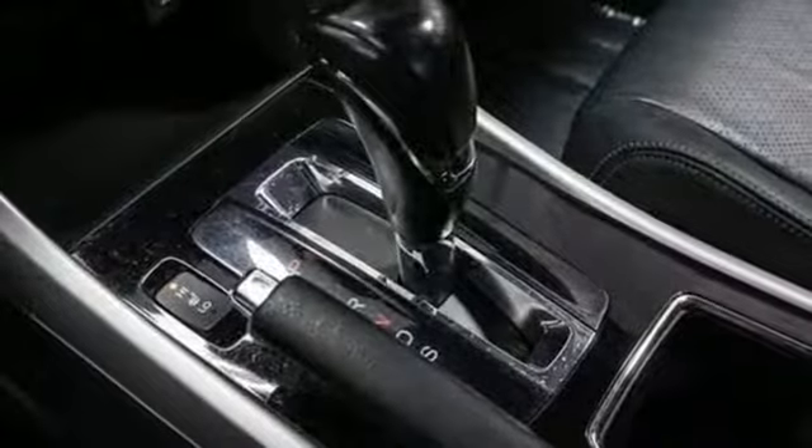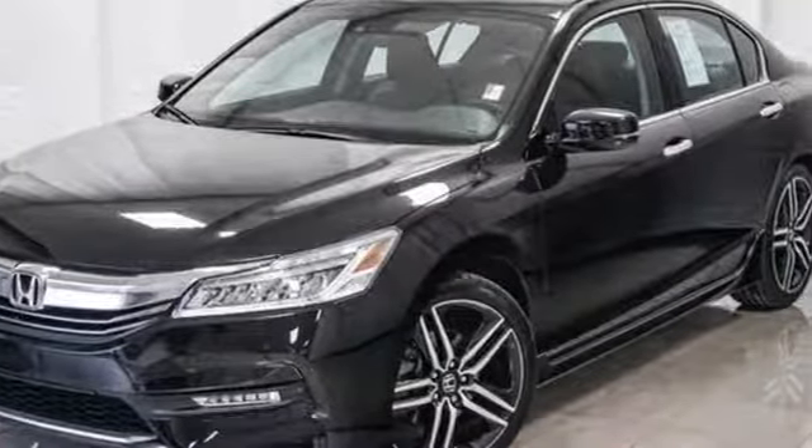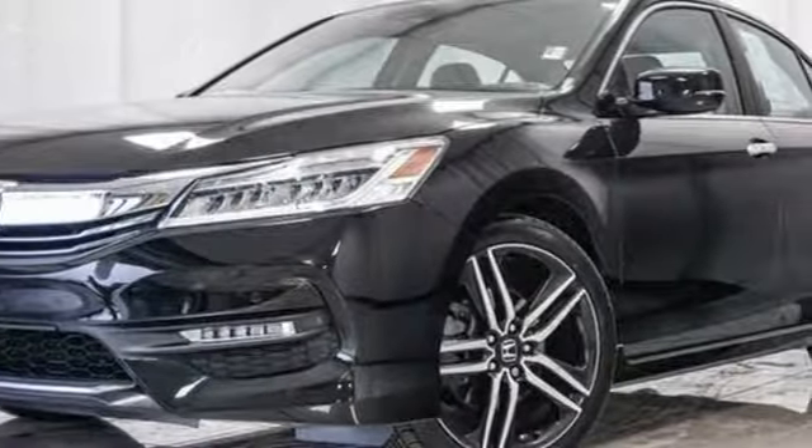This from Kelly Blue Book: the Accord is synonymous with Honda and has been known for nearly four decades as a reliable, comfortable, pragmatic way to move families. Honda has a world-renowned reputation for reliability.